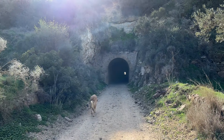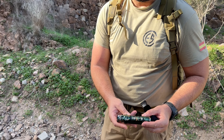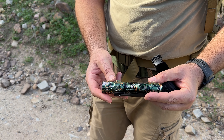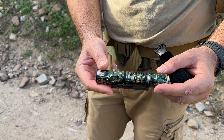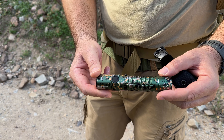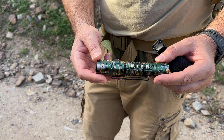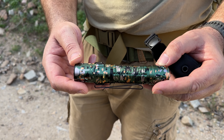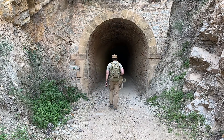Vamos a tener que sacar la linterna. En el bolsillo de todo hombre debe haber una navaja y una buena linterna. Hoy nos hemos traído la Olight Warrior 3S, con este camuflaje tan chulo — estaba cansado ya de linternas negras. Es una linterna de 2.300 lúmenes máximo, alimentada con una batería 21700 de 5.000 miliamperios, y tiene un alcance de 300 metros. Vamos a verla en acción.